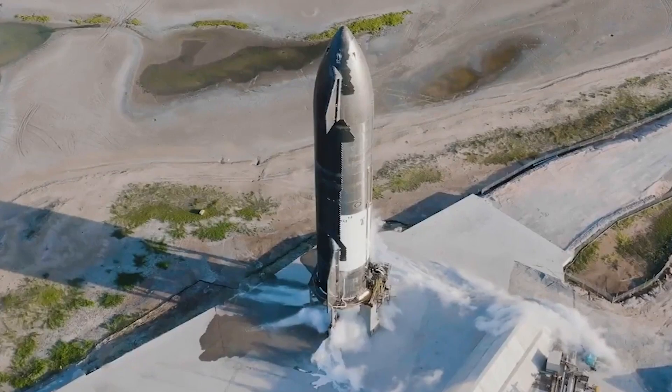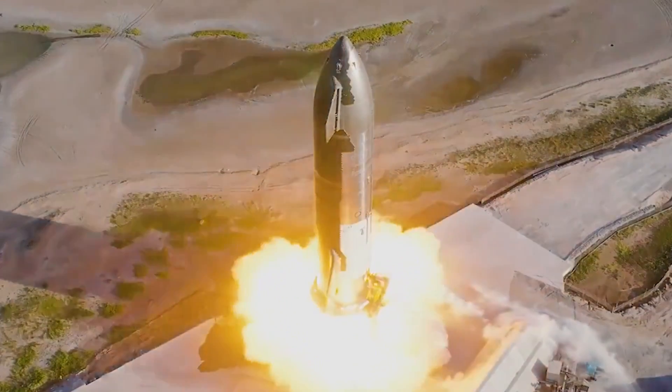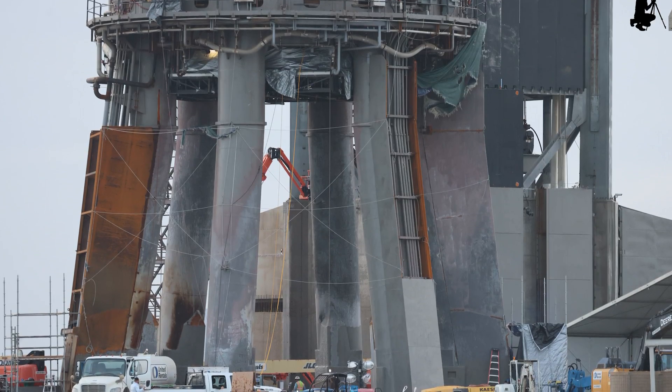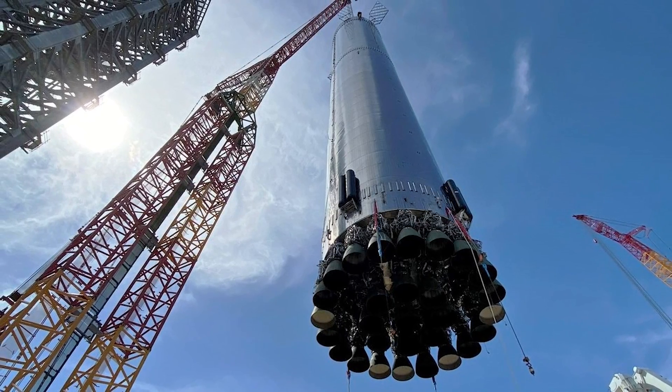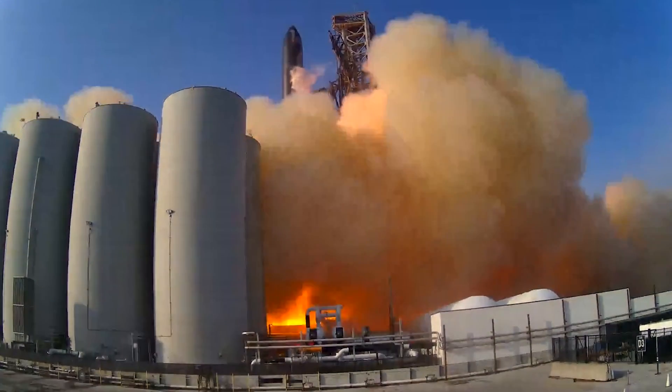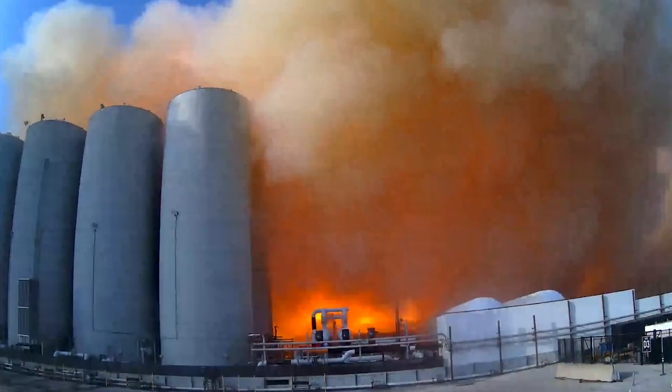There are a couple of other things standing in the way of a static fire, and of course another test launch. The first is testing the OLM and booster systems. The launch apparatus took a beating on April 20th, and the repairs have gone well, but still need to be tested to make sure they are operational.